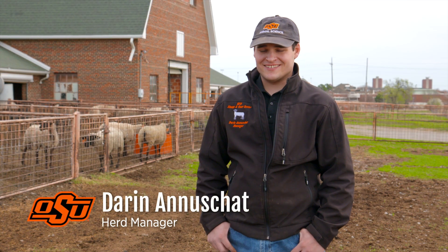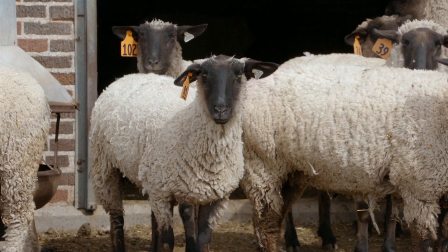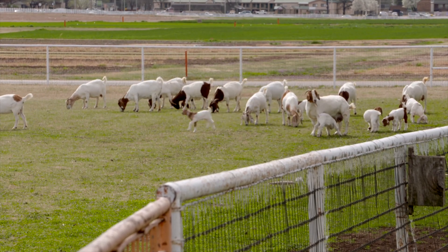You are at one of the oldest facilities on campus, a facility that's really rich in terms of tradition and history. It was built in about 1930. Next to Old Central, it's the oldest building on campus, with the main facility and then the north and west facilities just directly across from us.